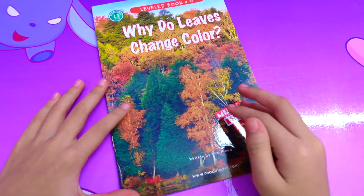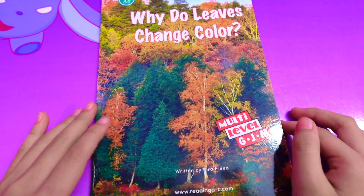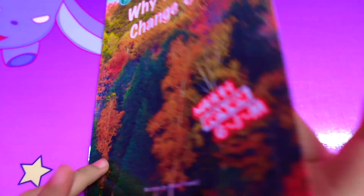Hello everyone! Today we read the book Why Do Leaves Change Colors?